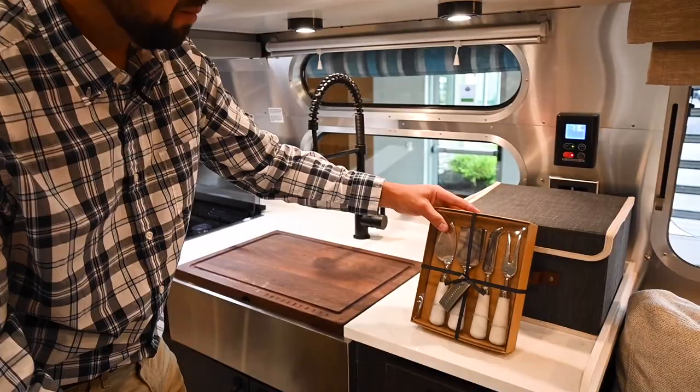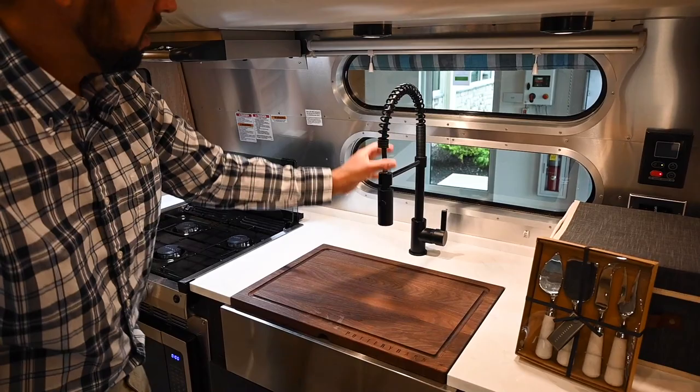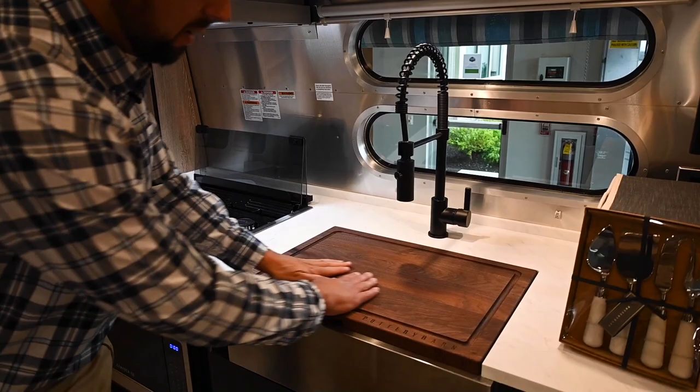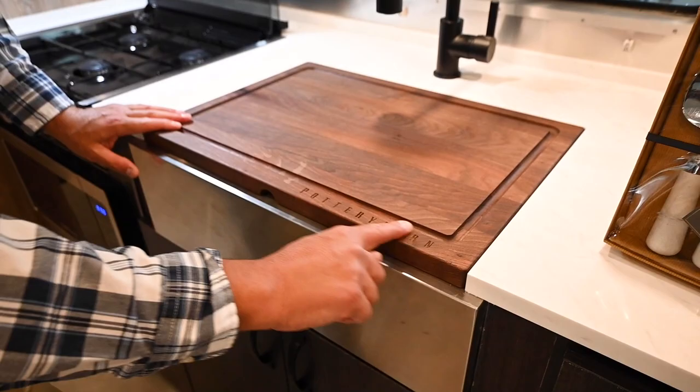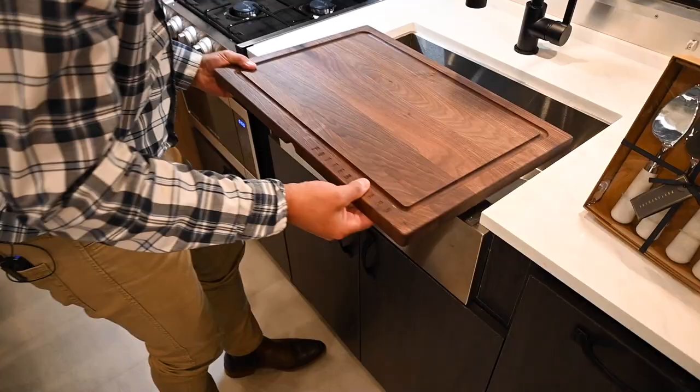There are a lot of really cool items that come with this trailer. Ocean air roller shades, lights over the black kitchen faucet that pulls out as a sprayer. This is a solid walnut cutting board with a little groove and the Pottery Barn name. This comes off and you have a deep apron sink, all stainless steel — lots of room in there, like in a residential application.